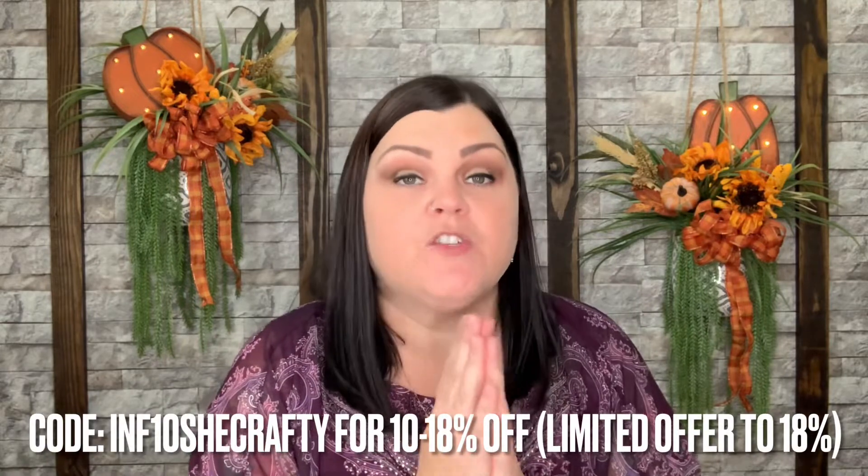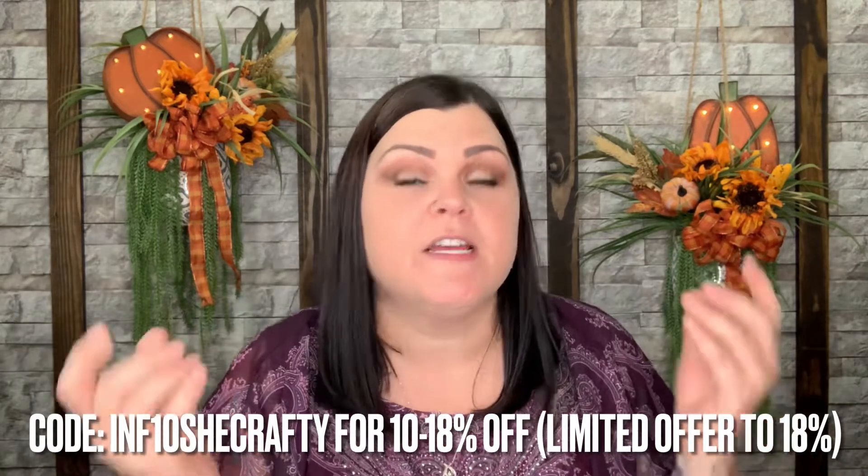That is everything they sent for me to try out for November. I will link all the products down below. Use my code INF10SHECRAFTY to get 10 to 18 percent off your cart at checkout. StyleVana is absolutely amazing — they ship fast and take proper care of all your orders. Comment below what you think of the products and the variety. Until next time, keep a smile on that gorgeous face of yours — bye, Crafty Crew out!